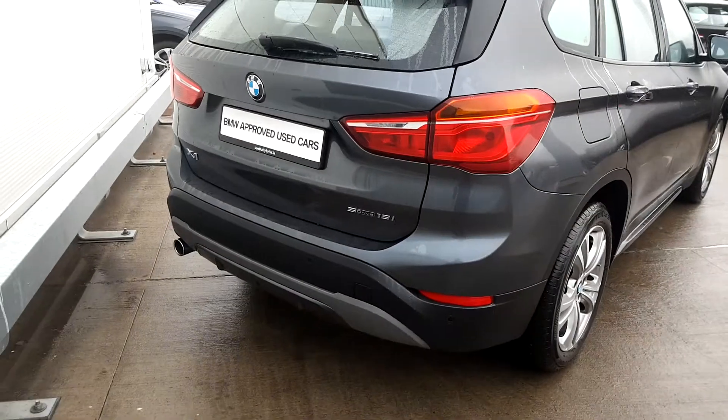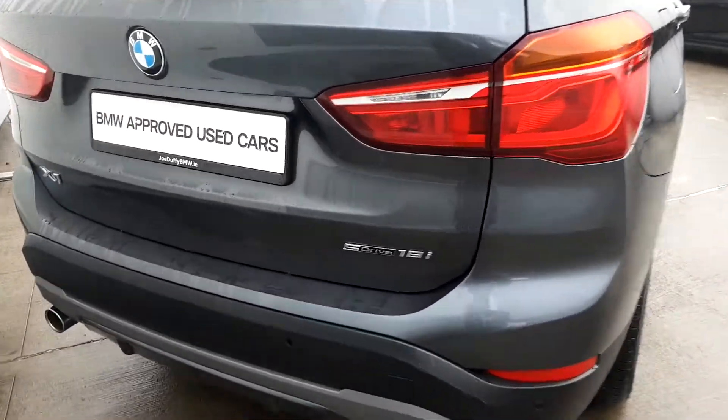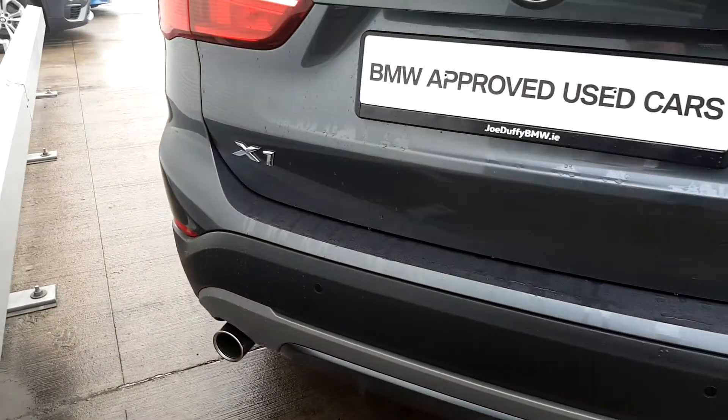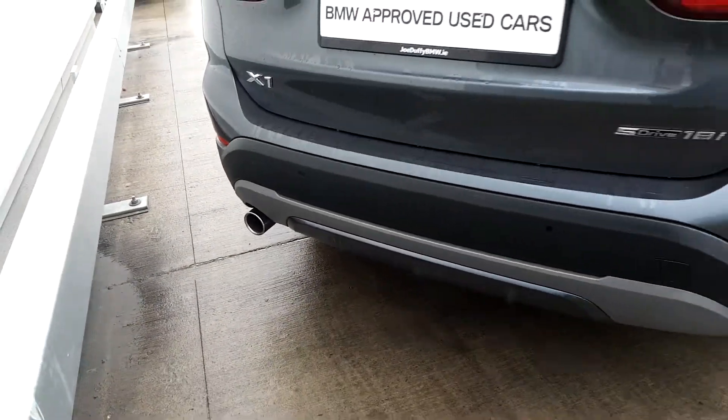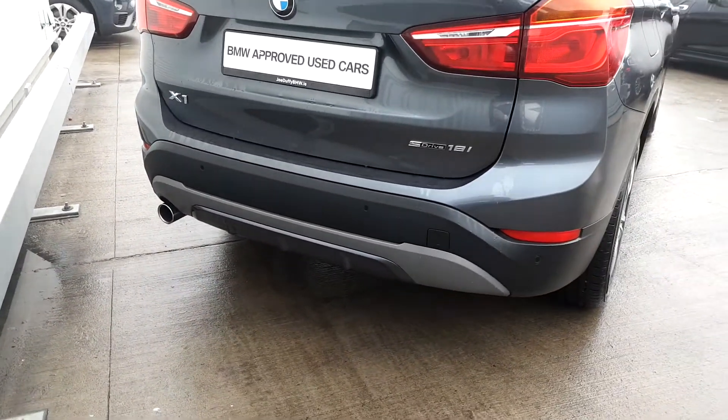Coming around to the rear of the car, you have the rear lights, the sDrive 18i badge as you can see to identify the model, and the X1 badge as well. You've also got a rear exhaust tip and rear parking sensors.